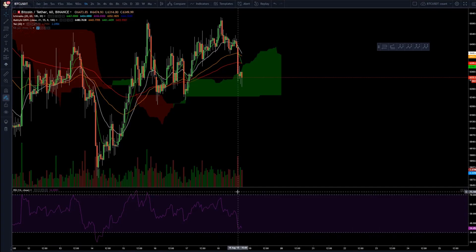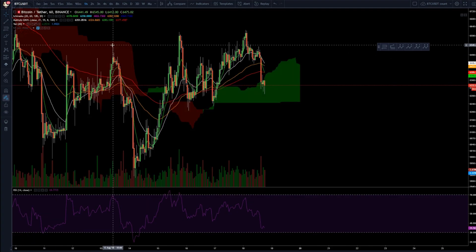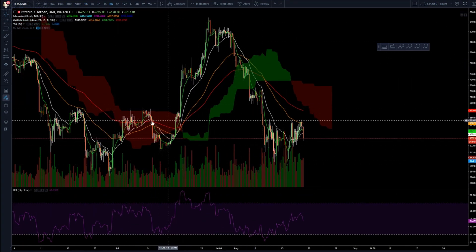Hey guys, it's Pygoz here, the Crypto Pi, and today we're going to be talking about Bitcoin because Bitcoin will indicate where the market is going. Let's take a look at what's going on here on the one hour — but first let's zoom out on the six hour.